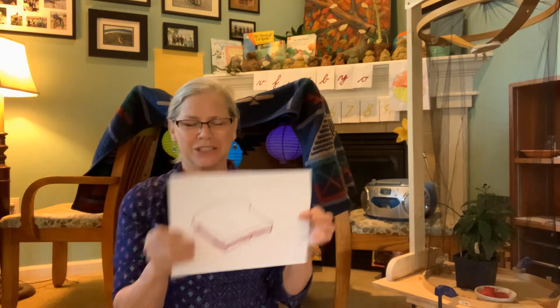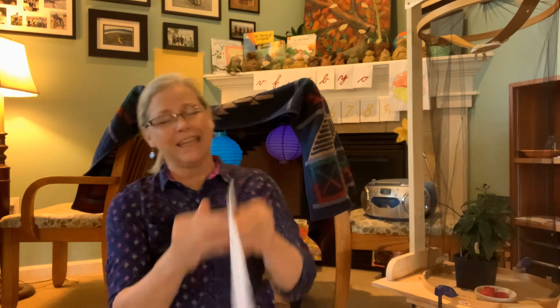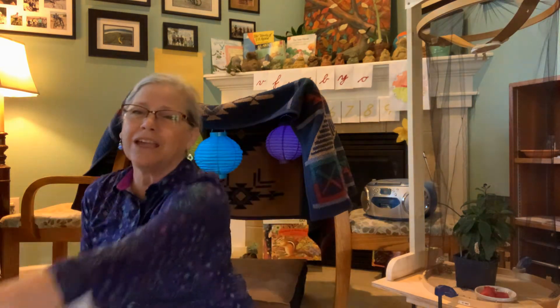Did you bring the sandwiches? Yes, I brought the sandwiches. Did you bring the salad? Yes, I brought the salad. Ready for a picnic? Here we go. Going on a picnic, leaving right away. If it doesn't rain, we'll stay all day.